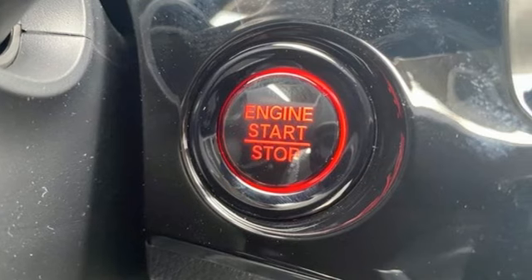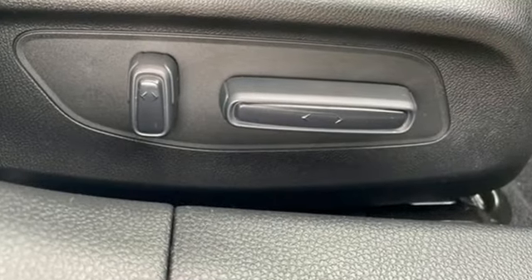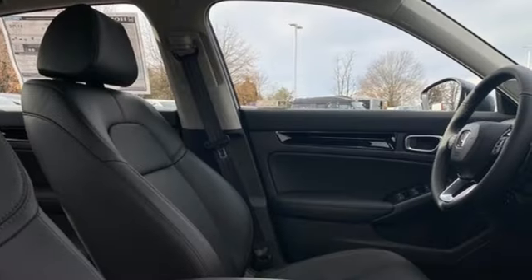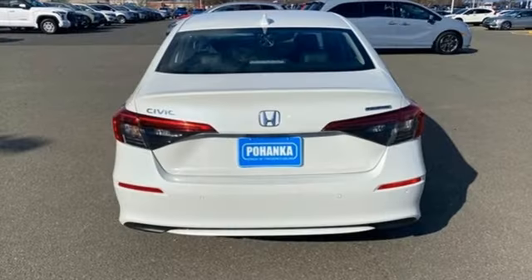Integrated navigation system with voice activation. Inductive device charging. Front heated leather bucket seats. Steering assist cruise control. Doors and push button start proximity key.